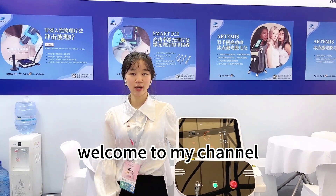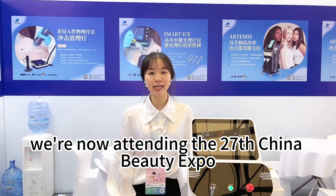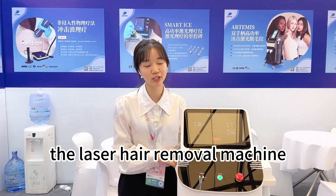Hi, this is Stella. Welcome to my channel. We are now attending the 23rd China Beauty Expo. Now I will introduce our top selling product, the hair removal machine.